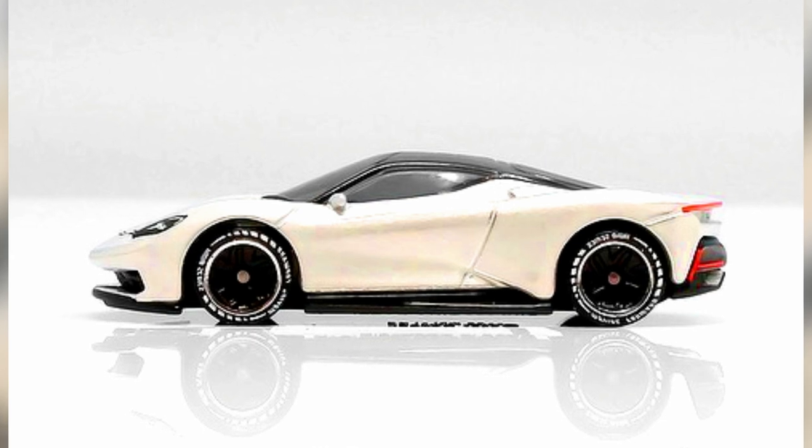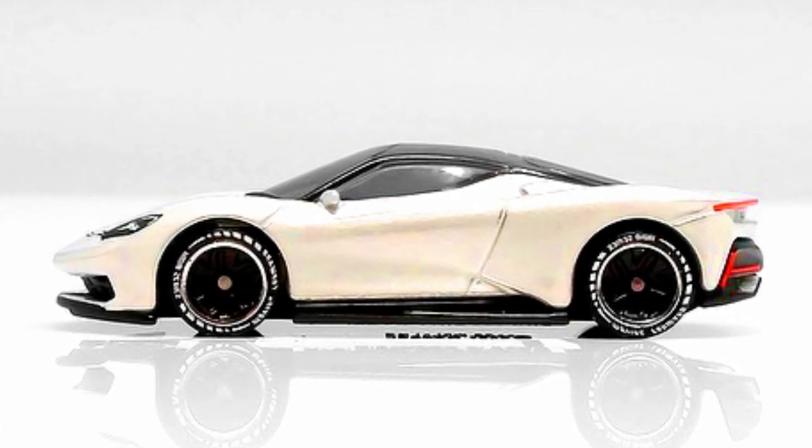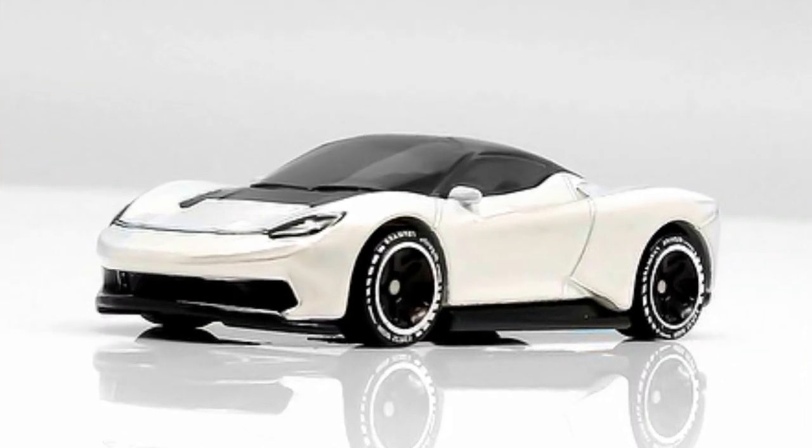A beautiful car from the Hot Wheels ID series: the Pininfarina Battista — an ID car with a black rooftop, white body, and beautiful rims.